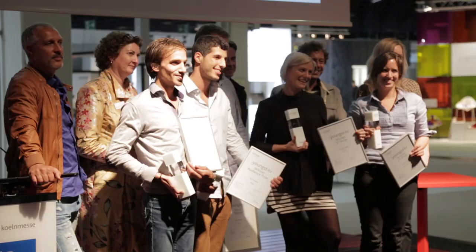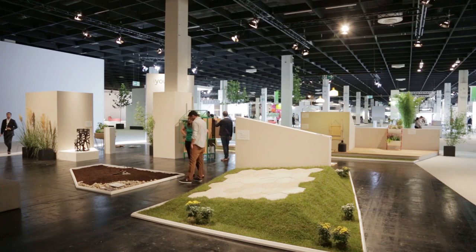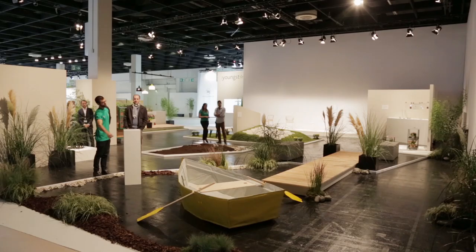The Unique Young Star competition was started in order to develop new ideas in the garden furnishing and garden products field, which is a growing industry.